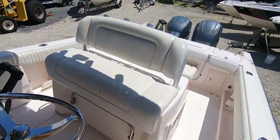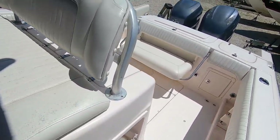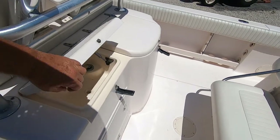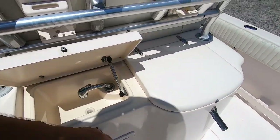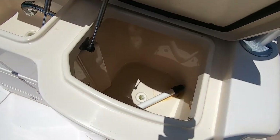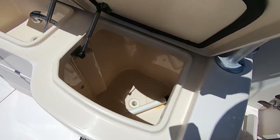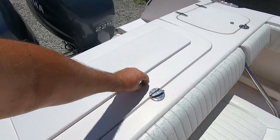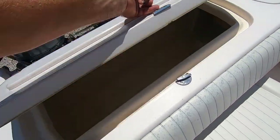It's got a nice leaning post with foot rest that incorporates the live well and a sink — a fresh water sink and built-in live well. Back here's a big fish box, a Grady White feature, with the cutting board on top.